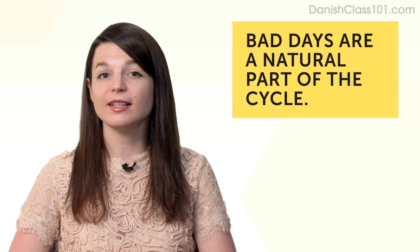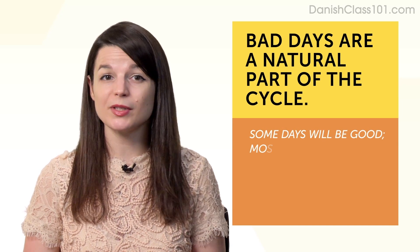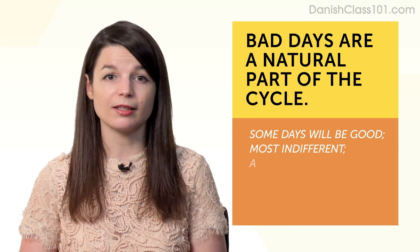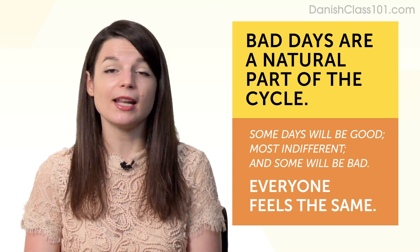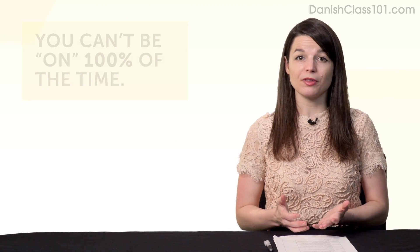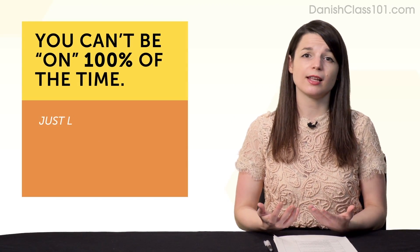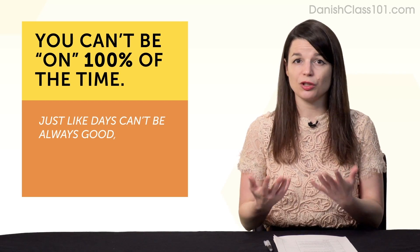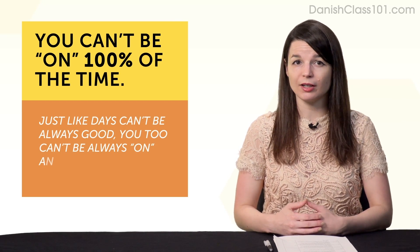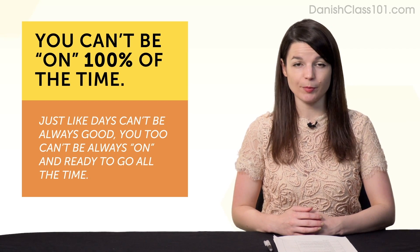Third, bad days are a natural part of the cycle. Some days will be good, most days you'll feel indifferent, and some days will be bad — but that's completely natural. Anyone with long-term projects and goals feels the same. And fourth, you can't be on 100% of the time. Just like days can't always be good, you too can't always be on and ready to go. It's just a realistic and expected part of the journey.